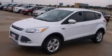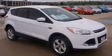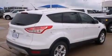This is a brand new 2014 Ford Escape — functional utility for a modern lifestyle. It features a 1.6-liter four-cylinder engine and an automatic transmission.